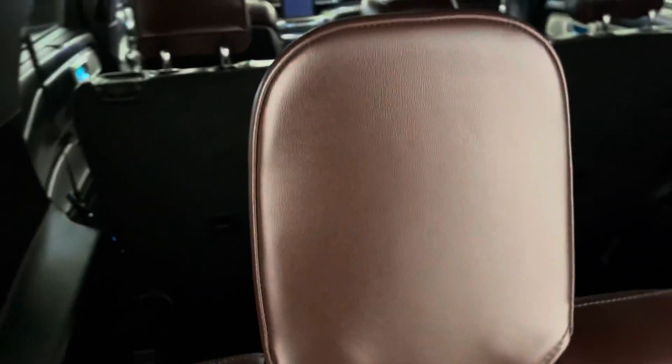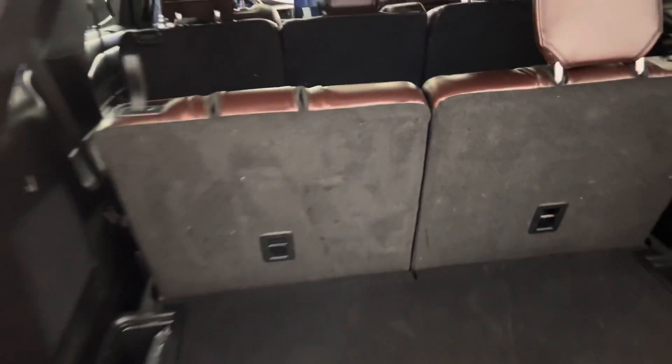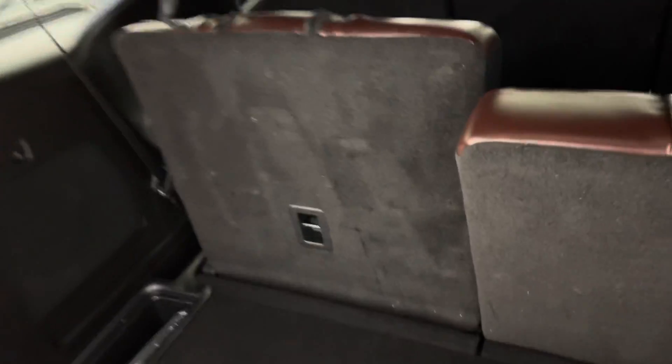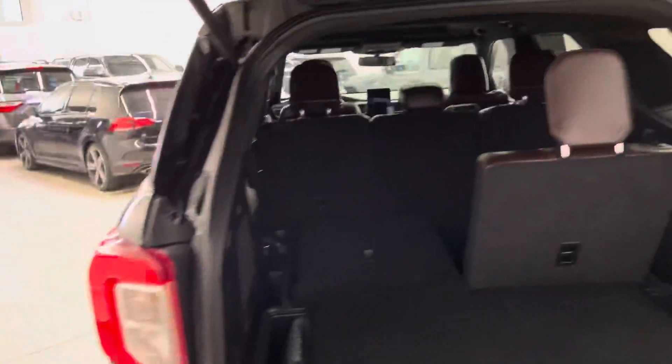Beautiful dark brown interior on this one, very well kept by the previous owners. It does have power rear seats, as you can see there — really user-friendly and super convenient. Power to close as well.